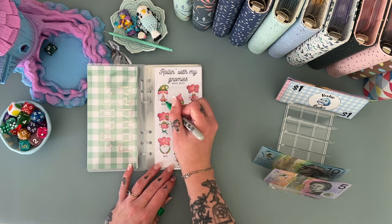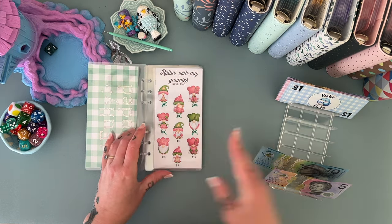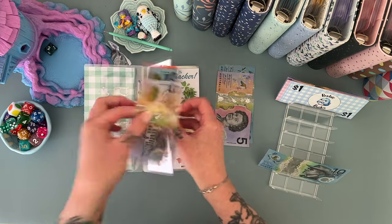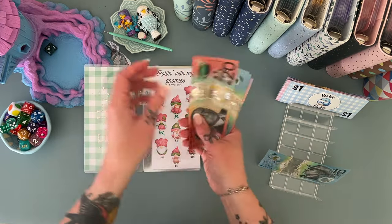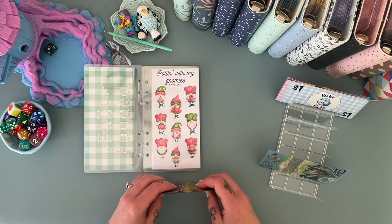Let's knock off a $15. So $20, $30, $40, $50, and $60 in this one now.